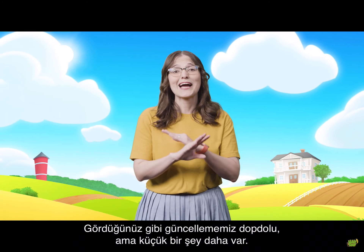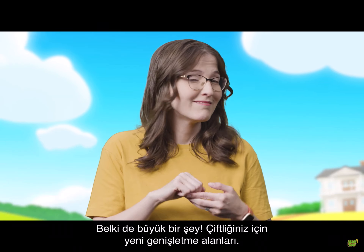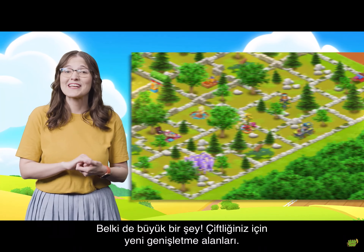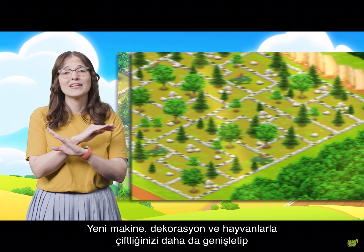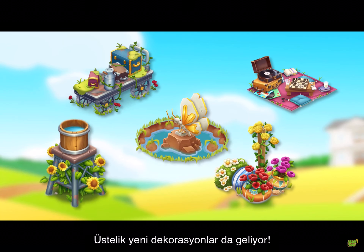This update is already packed full, but there's one small thing left — or maybe not so small. New expansion areas for your farm. With even more machines, decorations, and pets, you can now expand your farm even further to make everything look nice and tidy. And there are some new decorations in there as well.